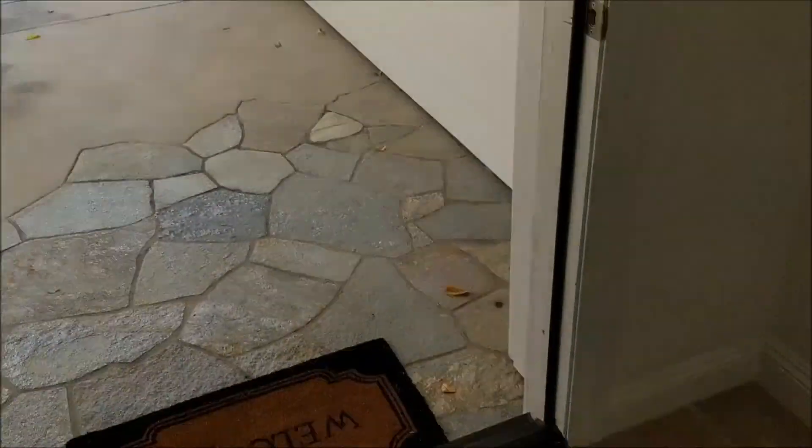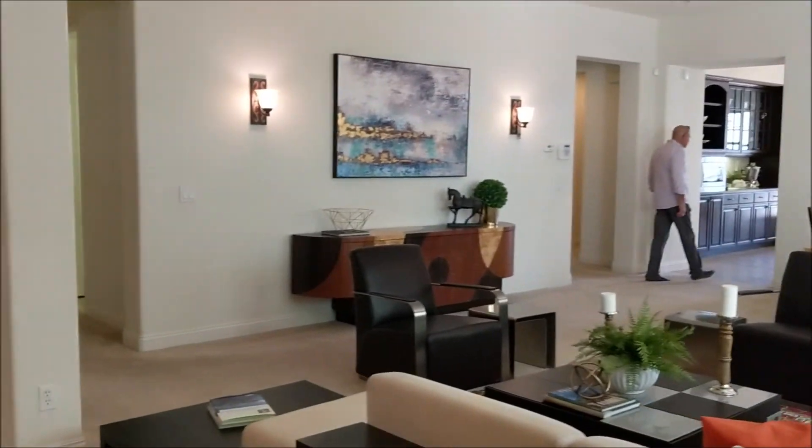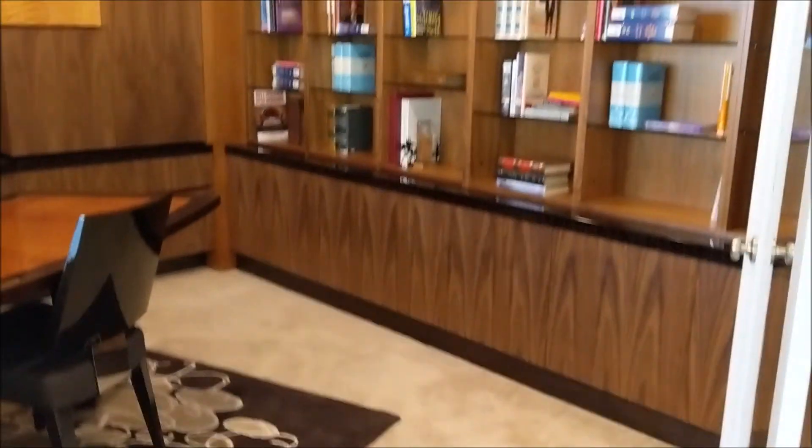Entrance to Echo. A lot of square footage here for one story — 3,200 feet. Plenty of room for everybody. What a heck of a den there.